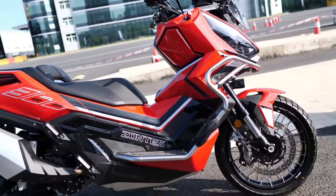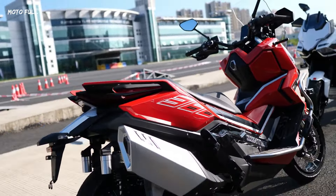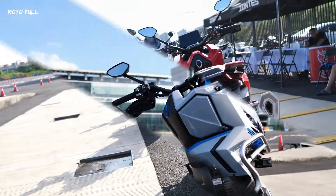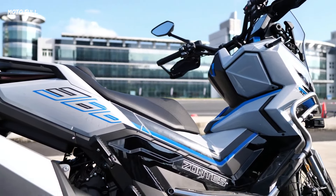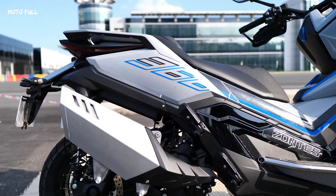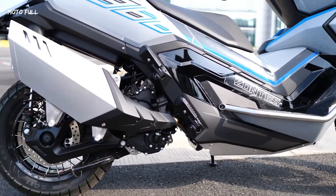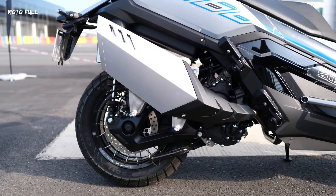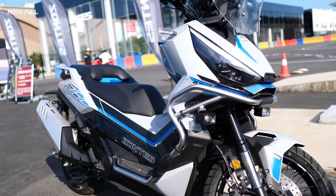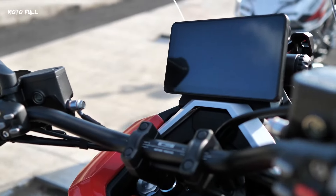Introducing the Zontes 368G. The Zontes 368G is a noteworthy addition to the adventure scooter market, offering a blend of advanced technology and practical design. Powered by a 368 cubic centimeter single-cylinder engine, it produces about 38.7 horsepower, allowing a top speed of around 129 kilometers per hour (80 miles per hour). This makes it suitable not just for city commuting, but also for more adventurous rides.